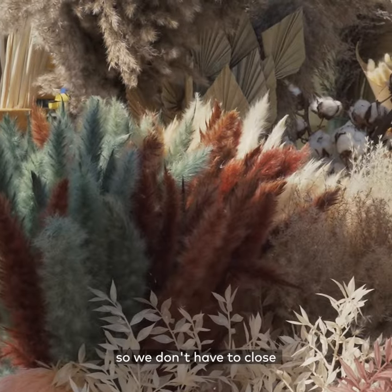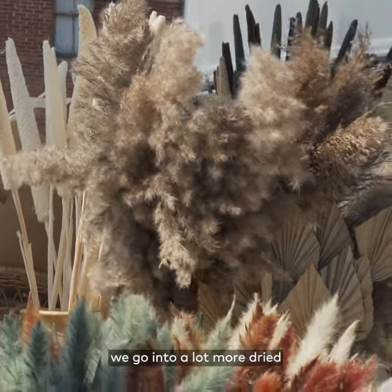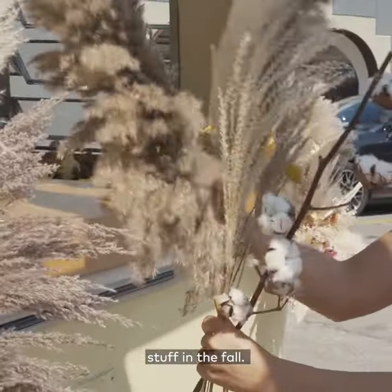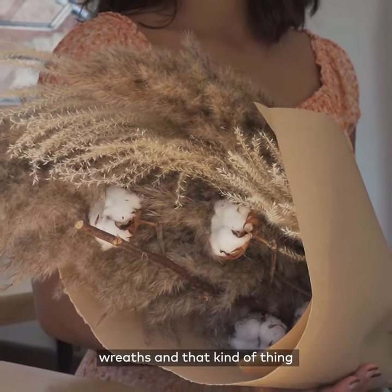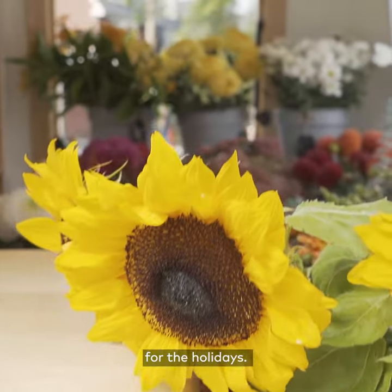To expand the season so that we don't have to close at the end of summer, we go into a lot more dried stuff in the fall, and then into winter we're actually doing Christmas trees, Christmas arrangements, wreaths, and that kind of thing for the holidays.